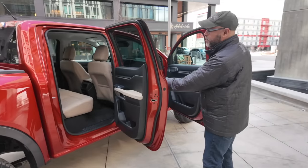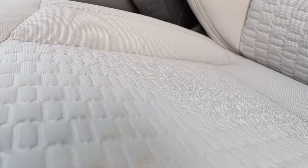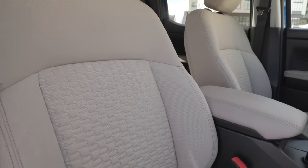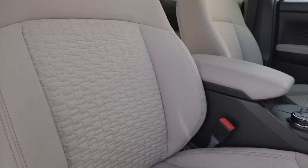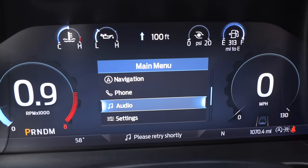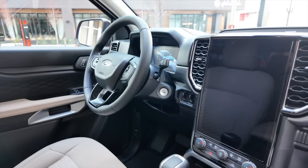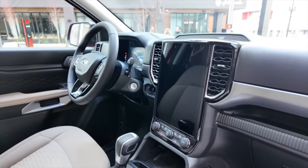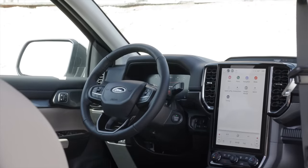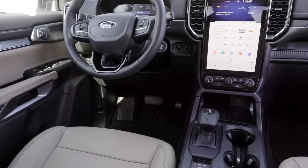This is an actual XLT — our volume product in the Ranger lineup. It has cloth seats with great cleanability, which matters for a work truck. The instrument panel is all new: the instrument cluster is available in 8-inch or 12.4-inch digital displays in front of the steering wheel, and at the center of the dash is a 12-inch portrait-style center display, starting at 10-inch and optional at 12-inch, standard on Lariat and Raptor.